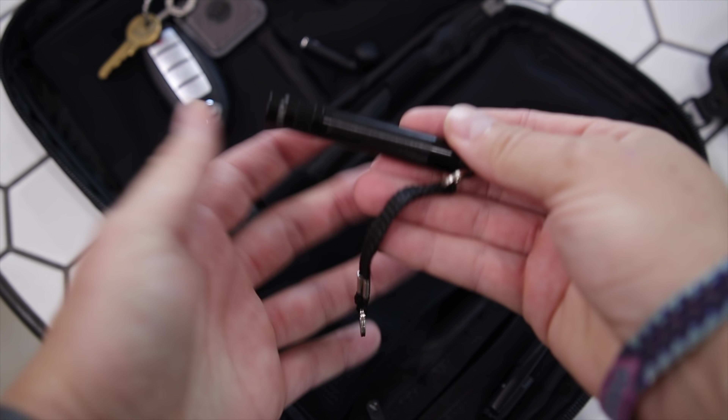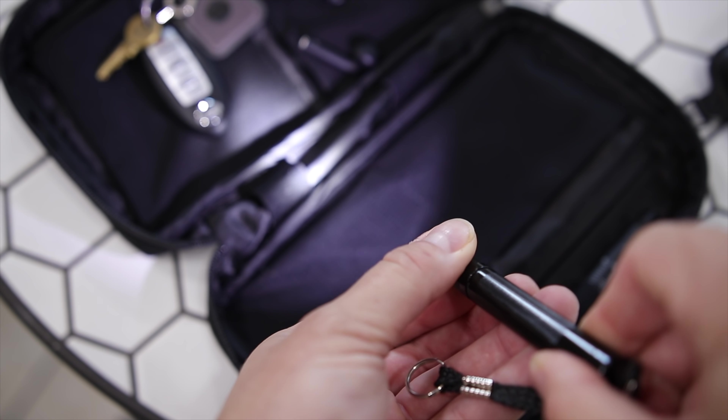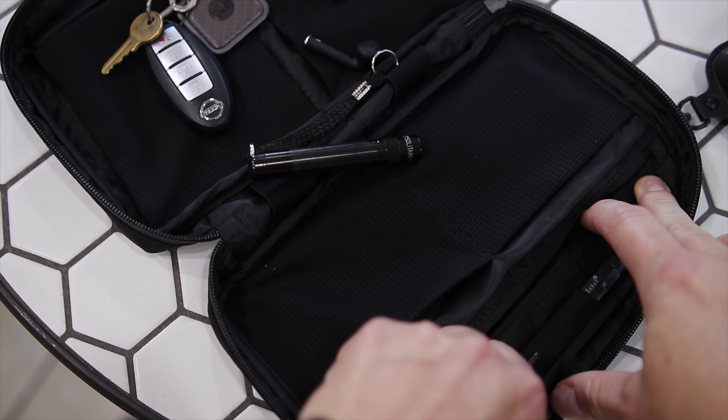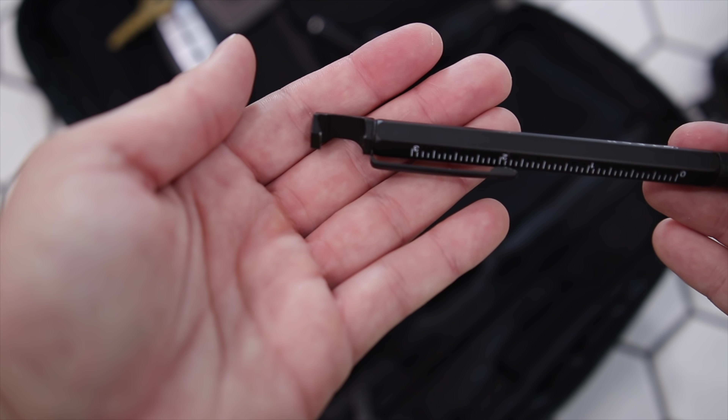I also carry a little mini Maglite — this is an LED version, very small, and you can fit it on your keychain. I love it in case my phone dies or if I need a secondary light for some reason; it's very handy to have.